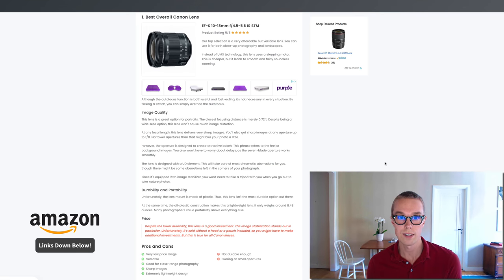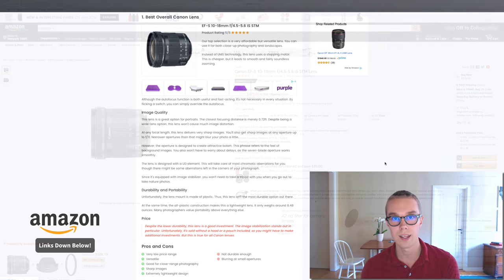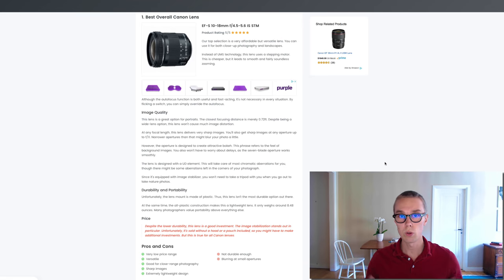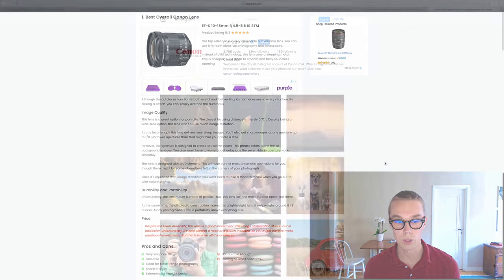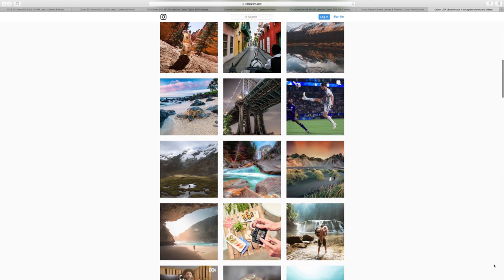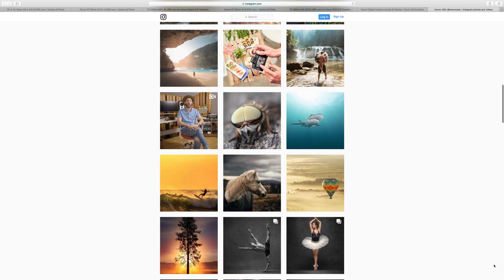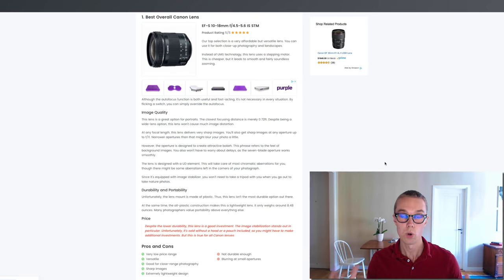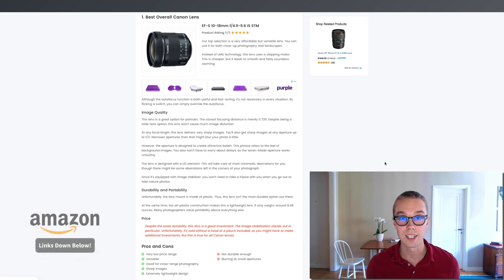For the best overall Canon lens, I went with the EF-S 10-18mm. This one goes for about $280 right now on Amazon and is rated 4.5 out of 5 by about 700 reviewers. It is a fairly cheap Canon lens and is very good for close-range photography. It has an extremely lightweight design and produces really good sharp images. The downside is that it's not the most durable, but overall it's a great starting Canon lens.